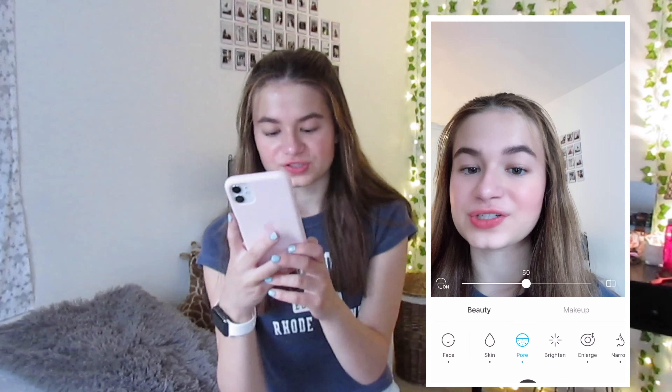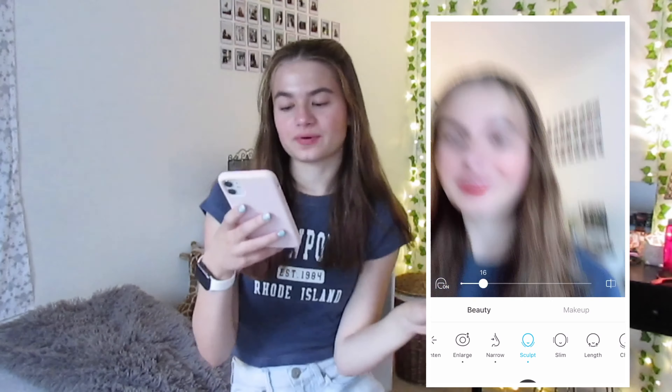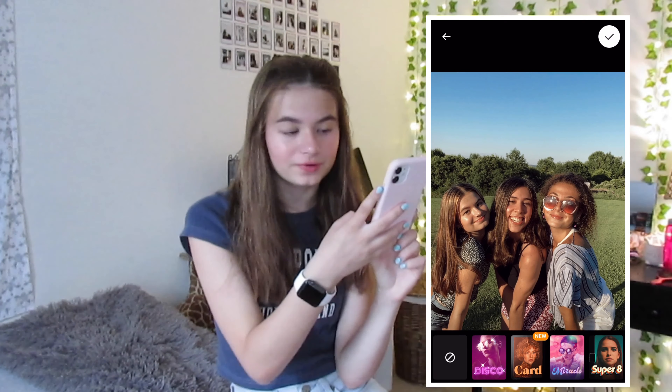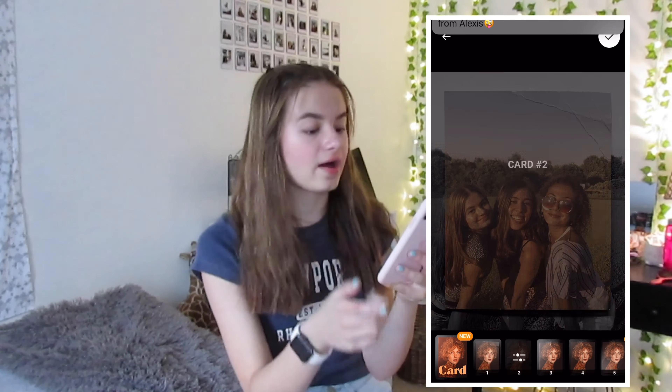Then we have the Editing folder - this is for pictures, thumbnails, and videos. We have Snow, which I really don't use that much. It's kind of like Facetune but I don't use it on my face - I use it for the filters. You can change your face on it and it's so weird. Then next up we have Prequel - I used to be obsessed with this like two months ago. You can edit your pictures and put like effects on them - they have different effects and filters.